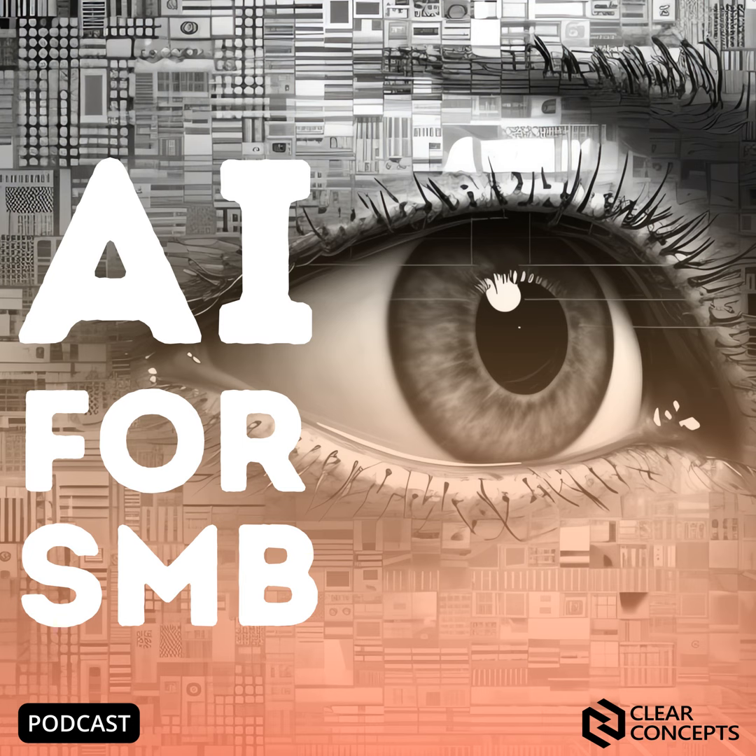Welcome back to AI for SMB, the podcast designed to help you have a good time talking about AI. My name is Ryan Bialik, joined as always by the brains and the brawn, Kyle Braun.